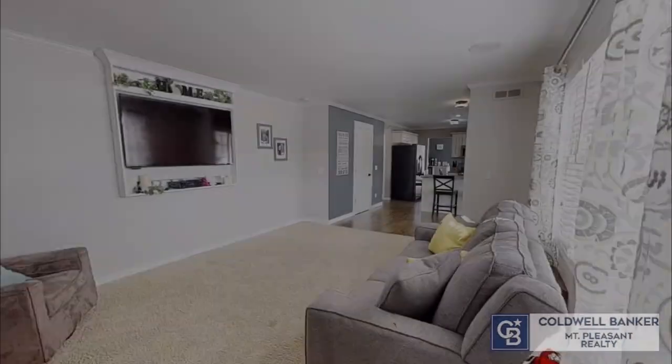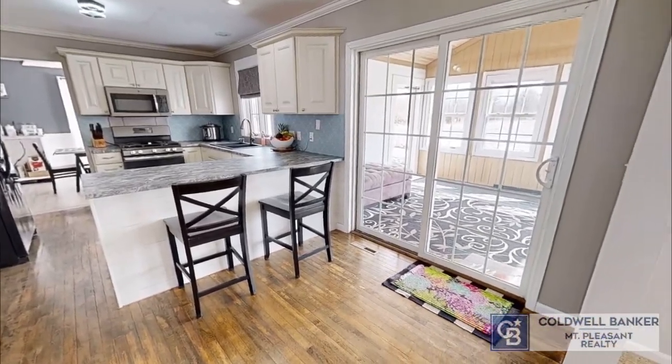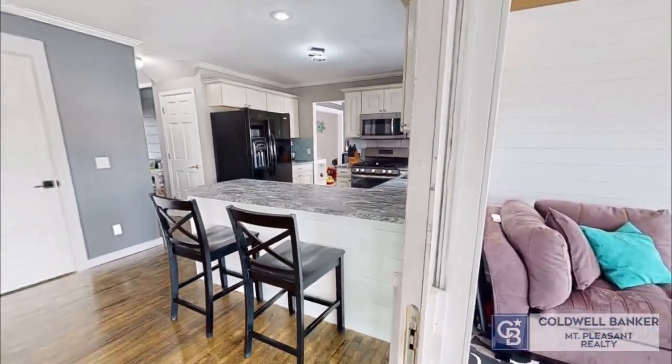The charming four-bedroom, two-and-a-half-bath home sits on an acre just outside of Shepard. Enjoy summer evenings on the back deck or around the fire pit. If there is a chill in the air, you can move to the enclosed porch with great views of the countryside.